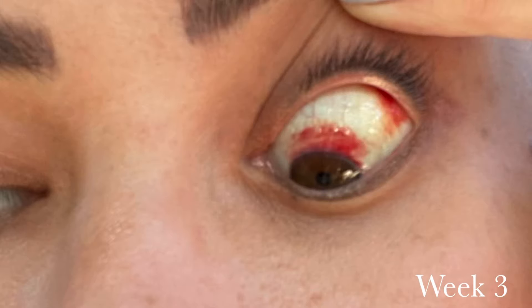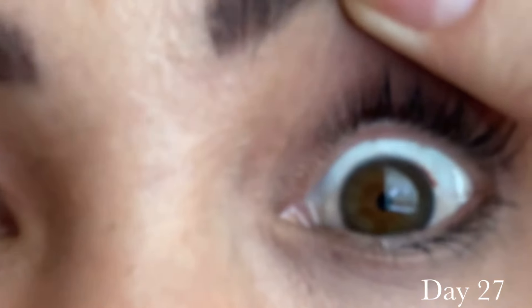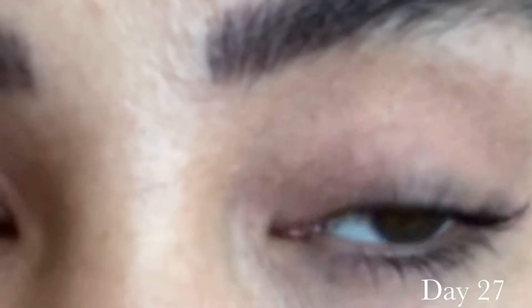Similar to a bruise, when your eye starts to heal it's going to start to turn different colors, such as this yellow right here. Also, since we are working with gravity, the blood may travel downward more towards your iris, so don't be alarmed if the redness starts to fall a little bit more.